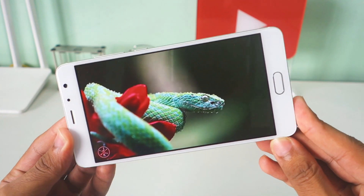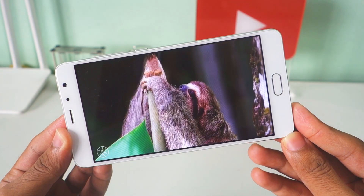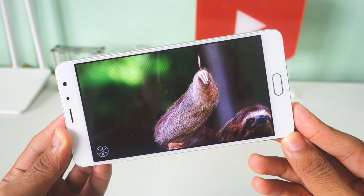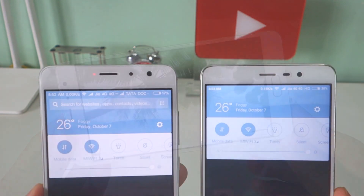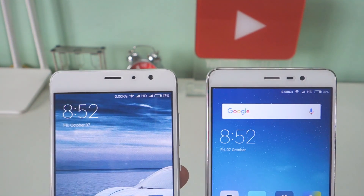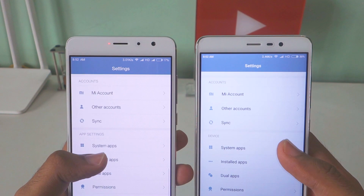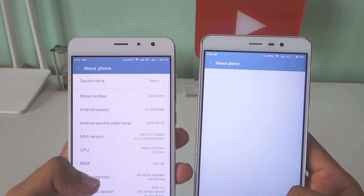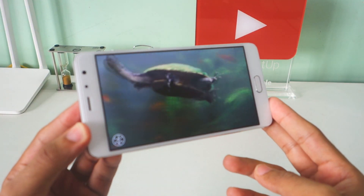This device has a 5.5-inch Full HD display, but it's not just another display — it is an OLED display which produces satisfyingly saturated colors. My unit has a slight yellowish tint which does bother me a little bit when I look at other devices, but my friends said it looks good to the eye. Outdoor visibility is fantastic and it is nice to see Xiaomi giving OLED displays in budget phones.